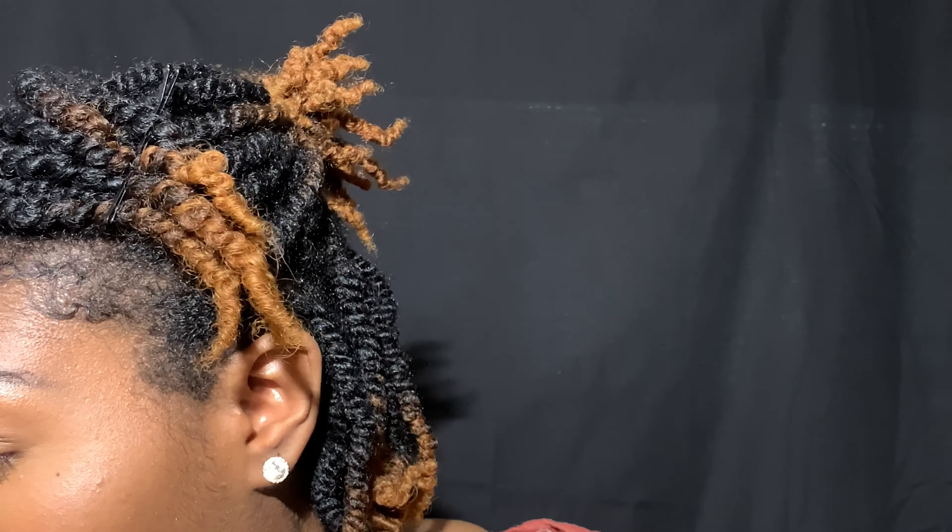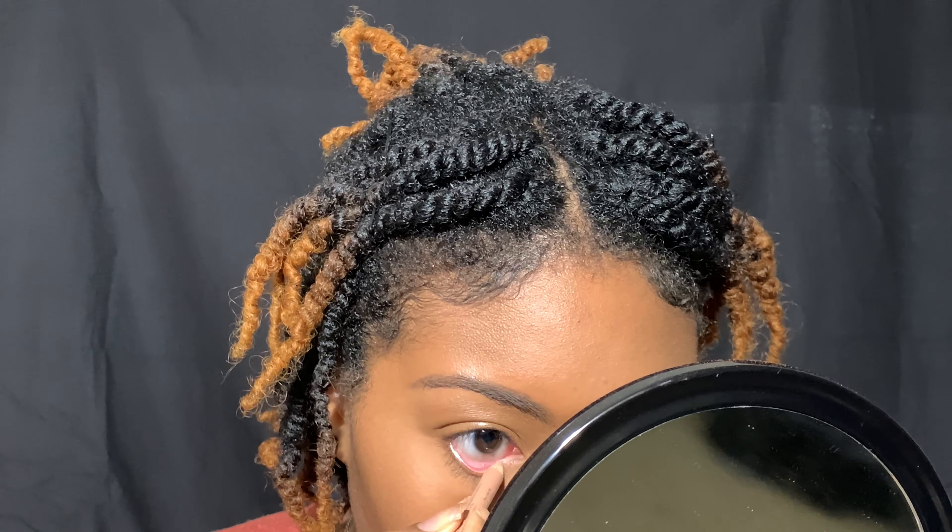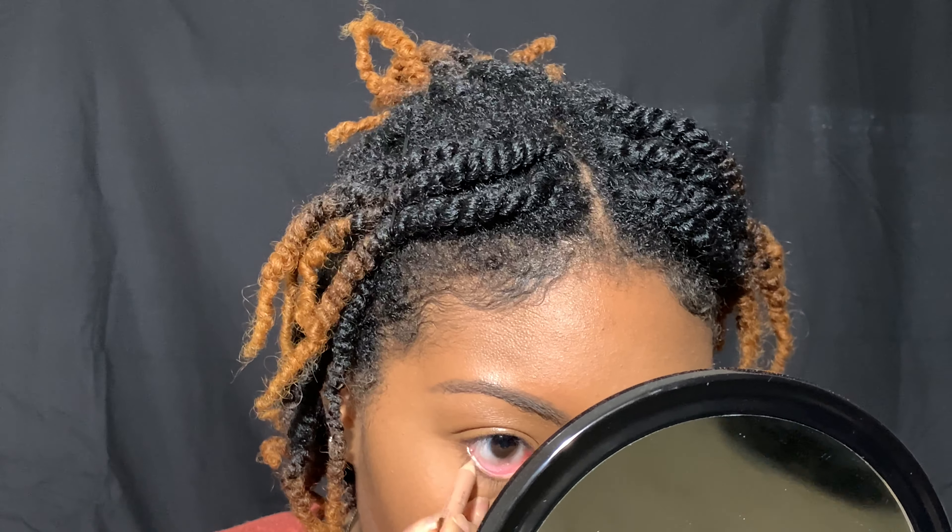Next thing I'm going to do is eyeliner. For my regular everyday eye look, I like to use my NYX Wonder Pencil in shade D — it's more like a nude eyeliner color that opens up the eyes. I take this eyeliner and just focus it into my waterline.